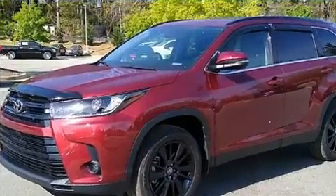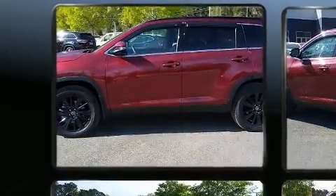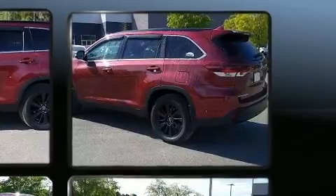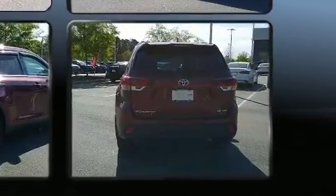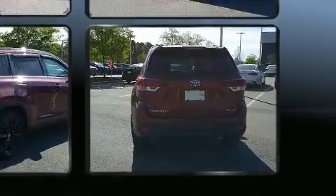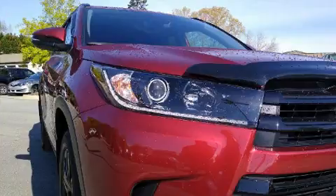Toyota infused the interior with top-shelf amenities such as fully automatic headlights, a power rear cargo door, and power windows. Features such as automatic climate control and leather upholstery prove that economical transportation does not need to be sparsely equipped.